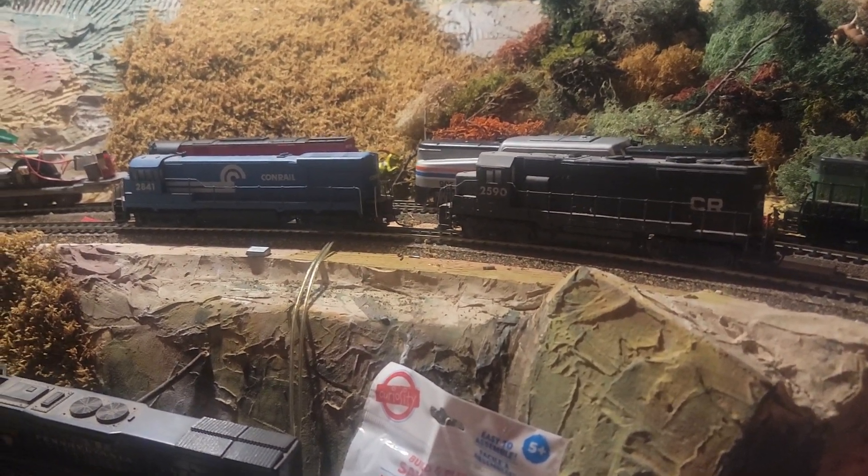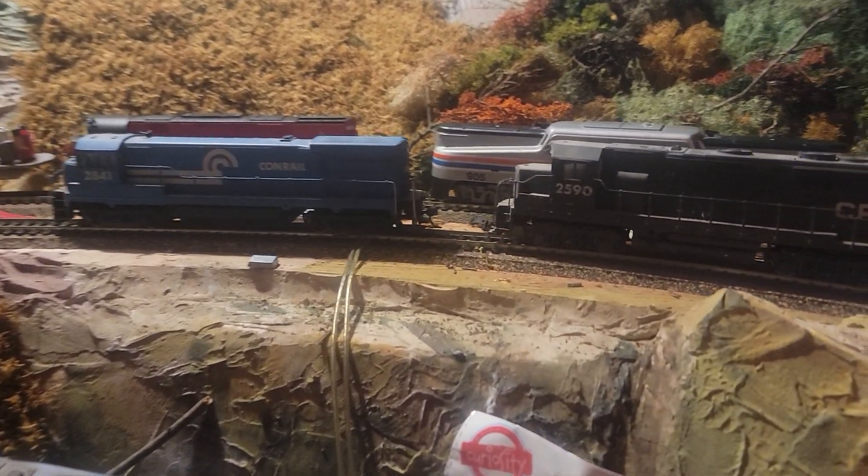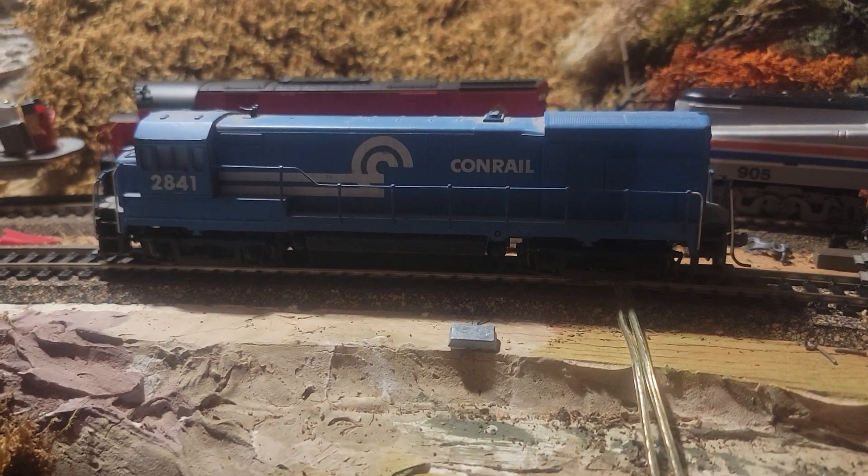Hello everybody, it's Bobby. We're here at Bobby's Hobbies and I found some other old dusty locomotives.